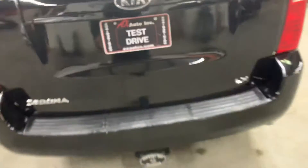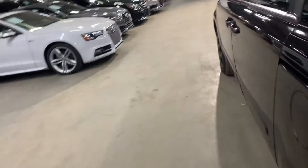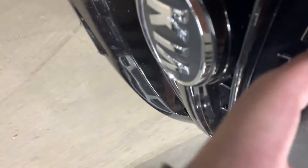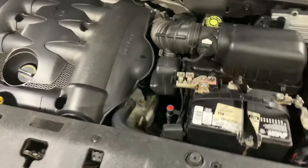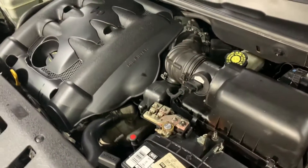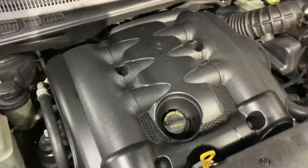Once again, this is the Kia Sedona LX. Let's go ahead and take a look at the engine so you can see the condition it's in. The engine is detailed, and as you heard, it turns on still pretty smooth.